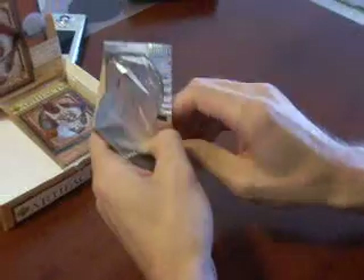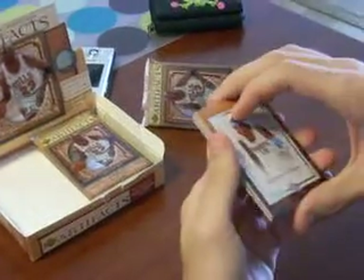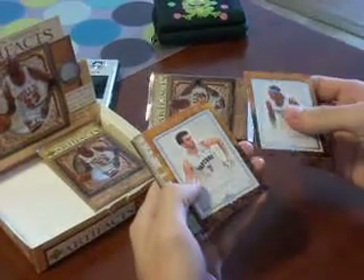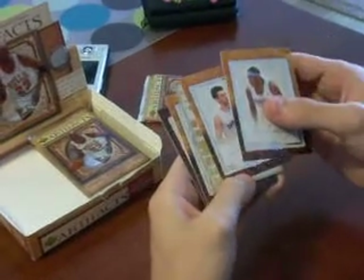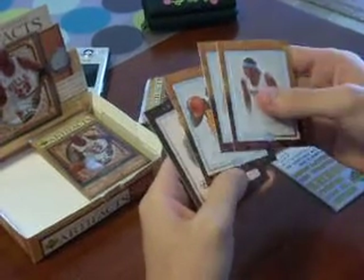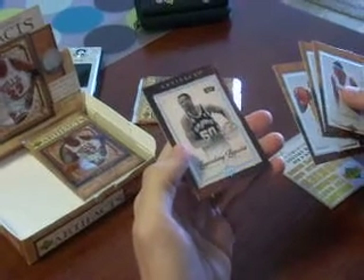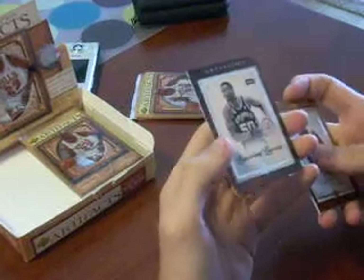Let's see what we got. We have Carmelo Anthony, Andrea Bargnet, and an insert — Jason Richardson. And we have a Legendary Legacy of David Robinson, numbered 778 out of 999.